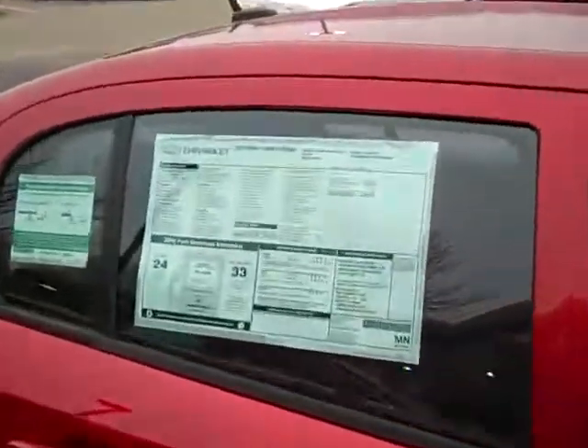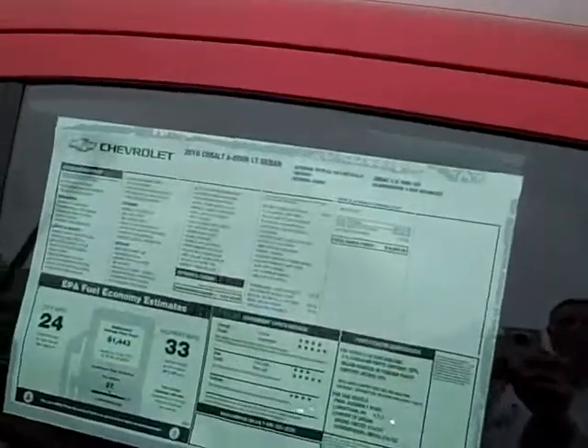It's a whopping 33 miles per gallon on the highway with a 4-speed 2.2 liter 4-cylinder engine. It has the ebony interior and automatic transmission.